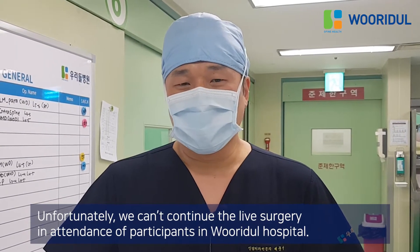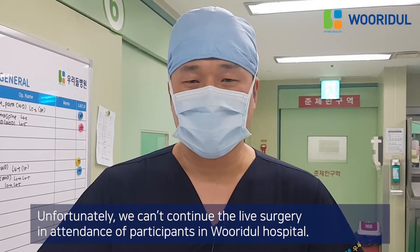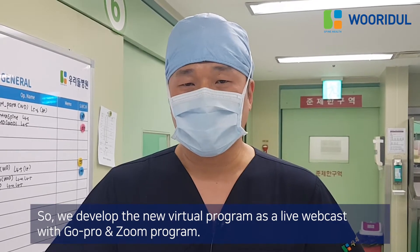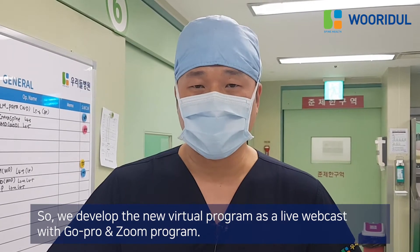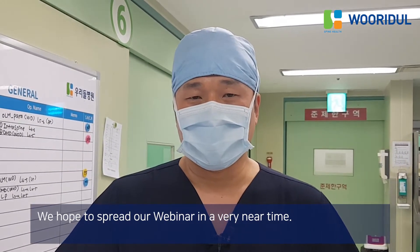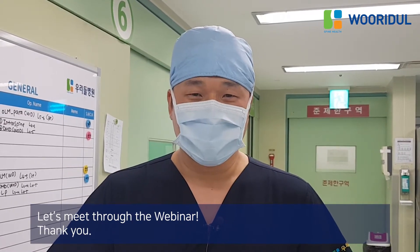Unfortunately, we cannot continue the live surgery in attendance of participants in the hospital. So we developed a new virtual program as a live webcast with GoPro and Zoom. We hope to spread our webinars in real time. Let's meet through the webinar. Thank you.